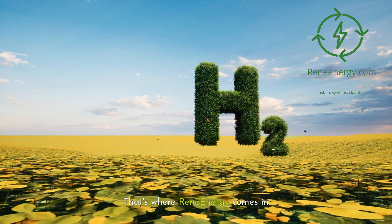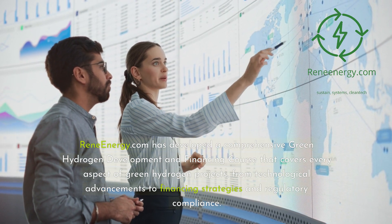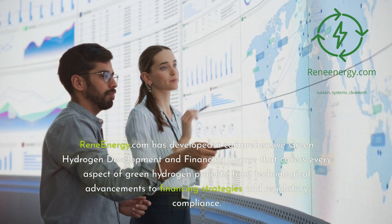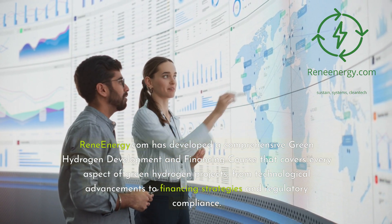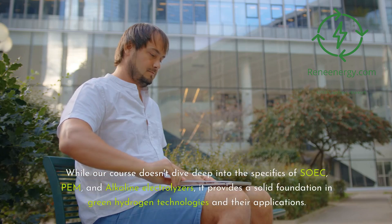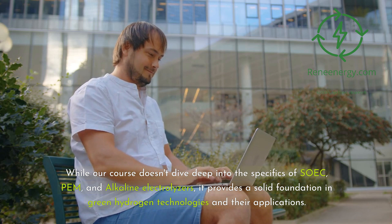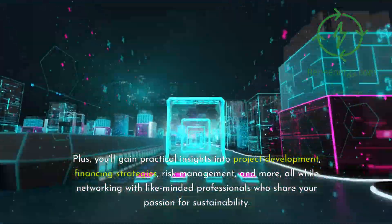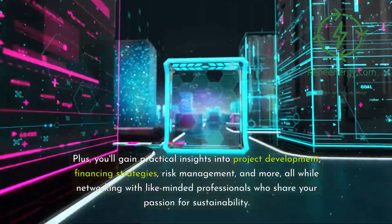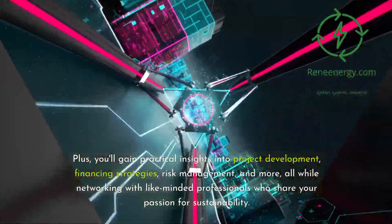That's where Rene Energy comes in. ReneEnergy.com has developed a comprehensive green hydrogen development and financing course that covers every aspect of green hydrogen projects, from technological advancements to financing strategies and regulatory compliance. While our course doesn't dive deep into the specifics of SOEC, PEM, and alkaline electrolyzers, it provides a solid foundation in green hydrogen technologies and their applications. Plus, you'll gain practical insights into project development, financing strategies, risk management, and more, all while networking with like-minded professionals who share your passion for sustainability.